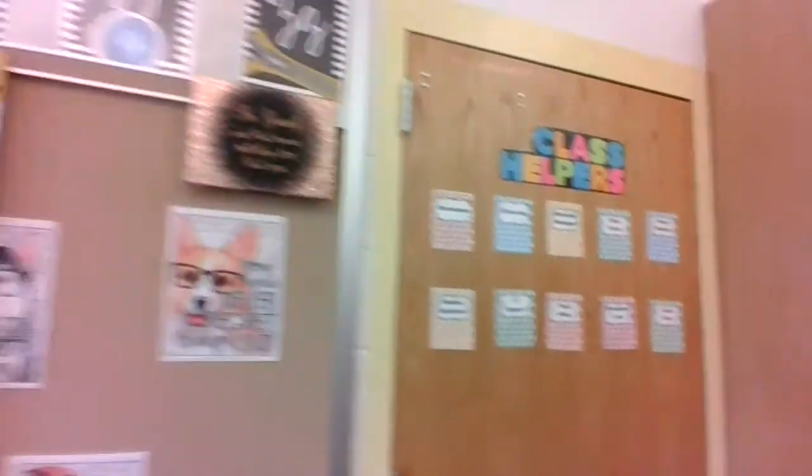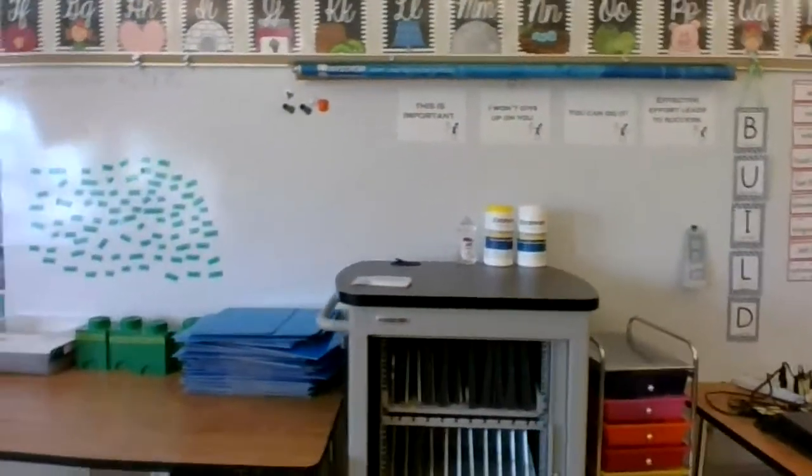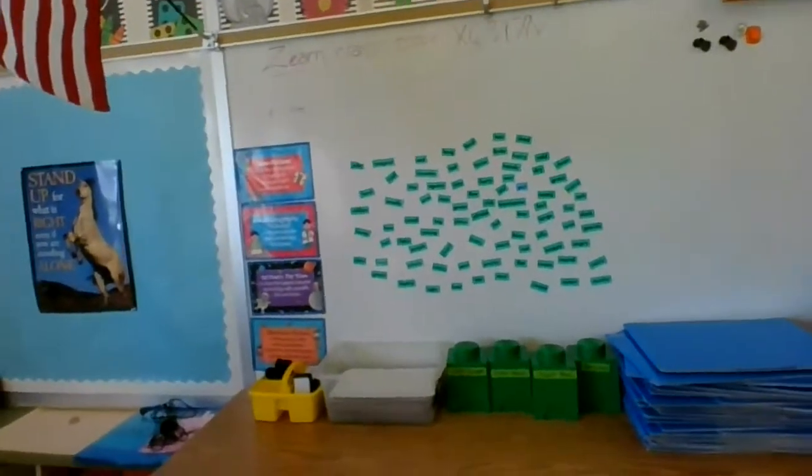We have our Job Center right here, and our Math Word Wall, Classroom Table, Chromebook Cart, and our Language Arts Word Wall.